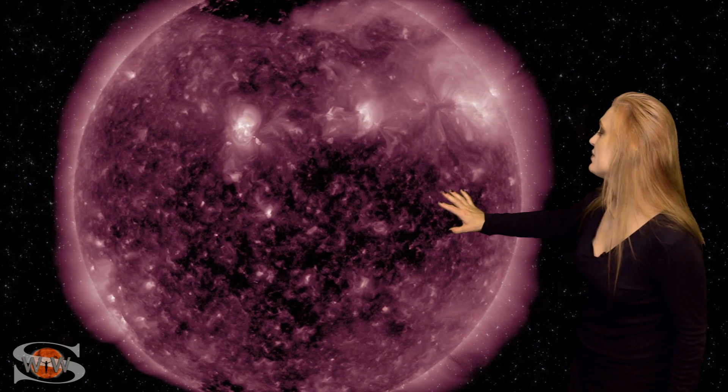We also have a remnant coronal hole that's rotating into the Earth's strike zone. This is not expected to give all that much — we could get a little bit of aurora down to high latitudes, but probably not much at mid-latitudes. Aurora photographers, you're going to have to stay on your toes if you're at high latitudes to catch a bit of a show.